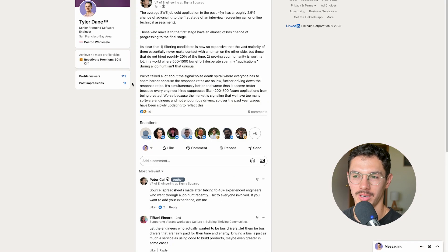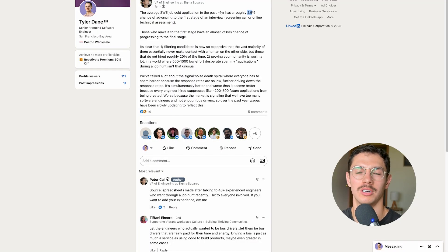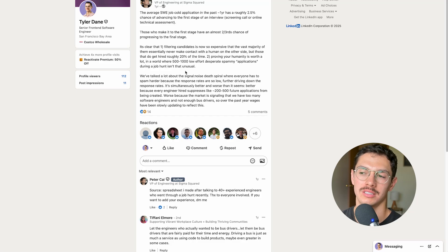The average software engineer cold application has roughly a 2.5% chance of advancing to the first screening. Filtering candidates is expensive, so 2.5% of applicants make it to the first screening. The hardest part is getting to that first phone call or technical interview — the first contact with a real human at the company. It looks like 97.5% of applicants don't even make it there.